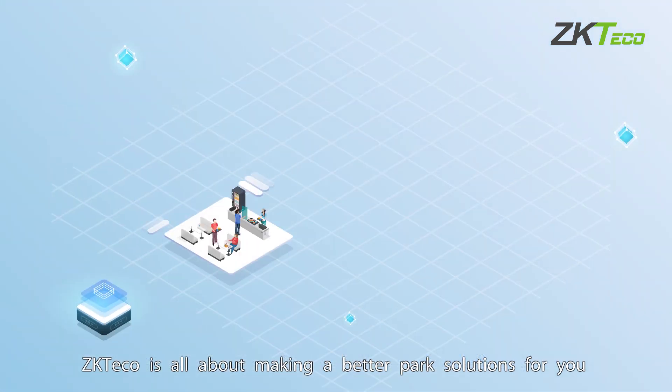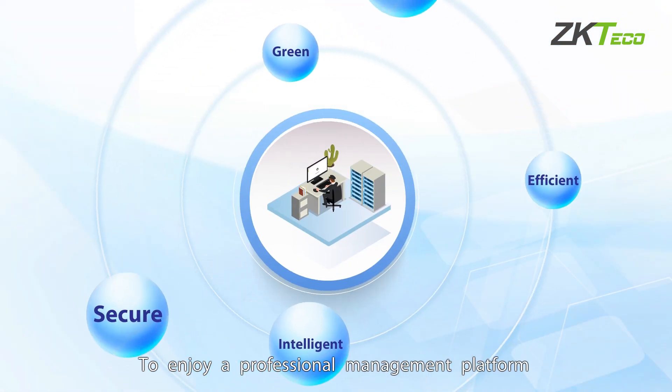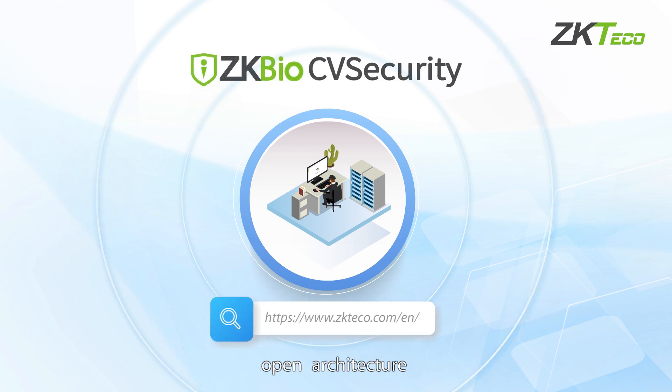ZK-TECO is all about making better park solutions for you — a professional management platform with rich application functions and a flexible open architecture.